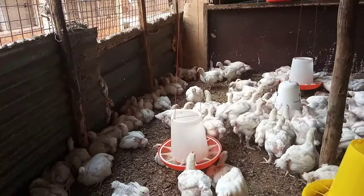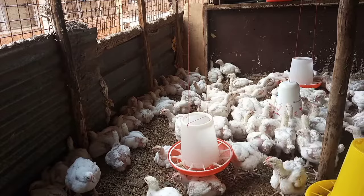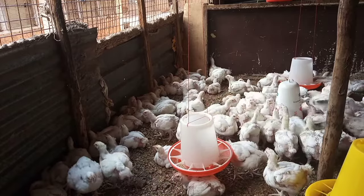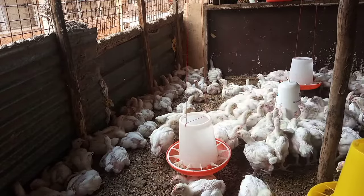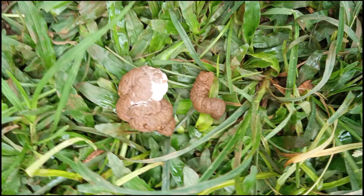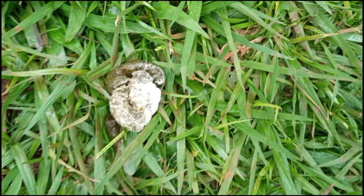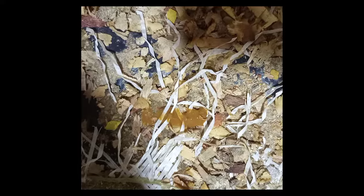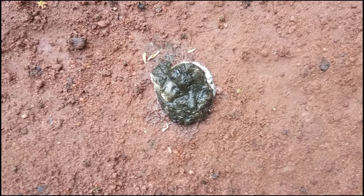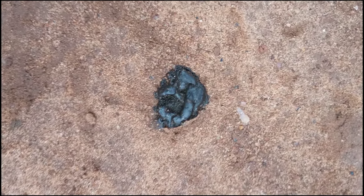First, we need to know how normal chicken droppings look, so we can identify changes. Normal chicken droppings usually have a portion of brown, which is the fecal matter of digested and undigested material, with a bit of white on top which consists of uric acid. Normal droppings can appear in brown, yellow, or green shades — especially in free-range chickens — and can even appear black, depending on diet and health.